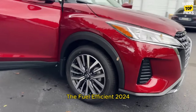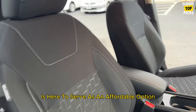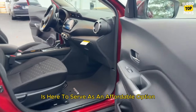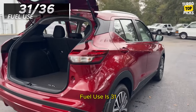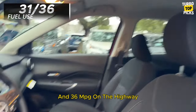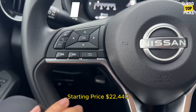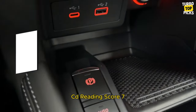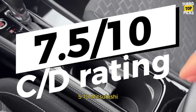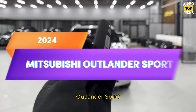Nissan Kicks: The fuel-efficient 2024 Nissan Kicks is here to serve as an affordable option in an increasingly expensive world. Fuel use is 36 mpg in the city and 31 mpg on the highway. Starting price: $22,440. C/D score: 7.5/10.